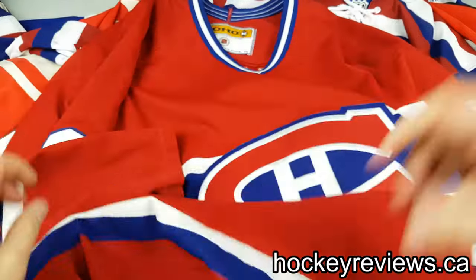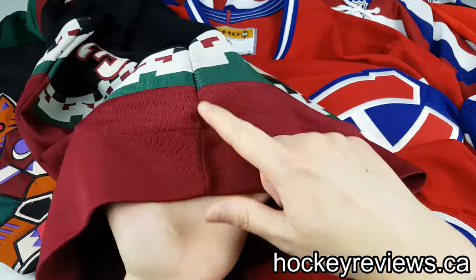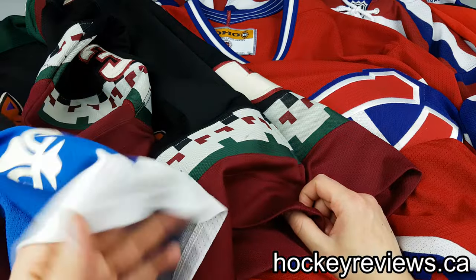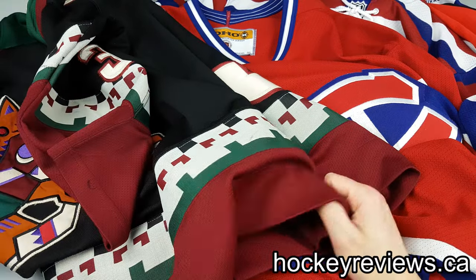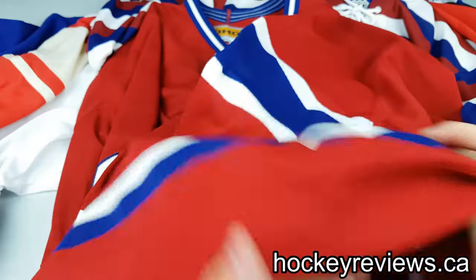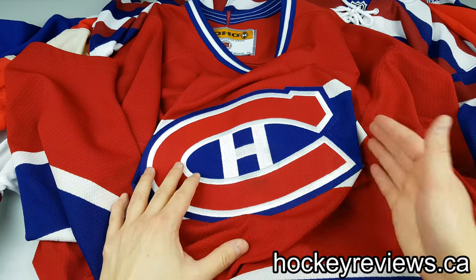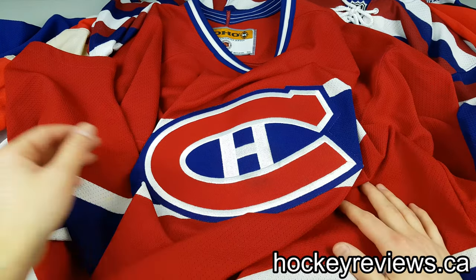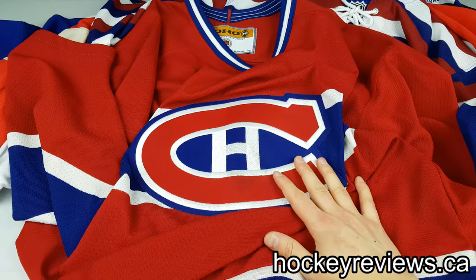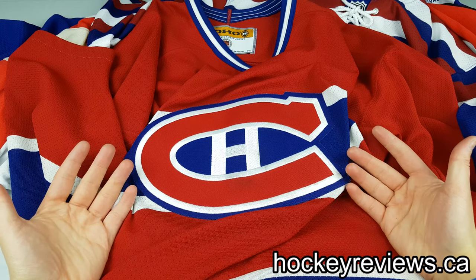One thing I didn't bring up yet — the sides are not cut, as you can see there. It's basically a normal jersey cut on the sides. I bring that up because the Premier jerseys coming up do have that part cut, with some odd designs when they switched to the Edge. All these jerseys so far fit just like the Authentics, a little bit smaller.